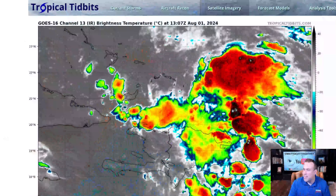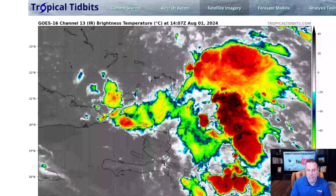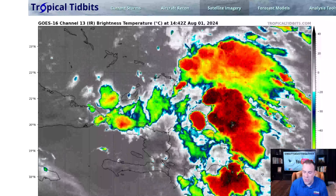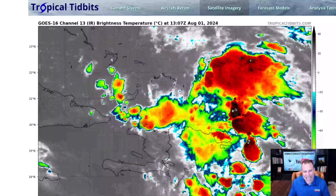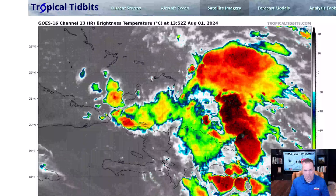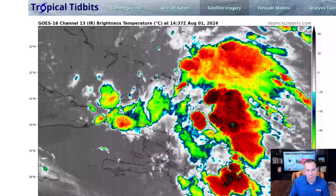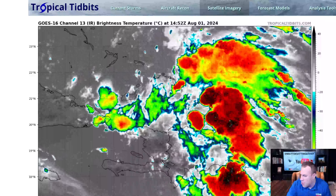Invest 97L is essentially an area that we are investigating. On this infrared satellite imagery from Tropical Tidbits, this is a blow-up of the showers and storms early this morning around Hispaniola. Right now, these are just disorganized scattered showers and storms. But in the days ahead, these disorganized storms will try to come together and develop an area of lower pressure, and then that low could strengthen into the Gulf of Mexico.